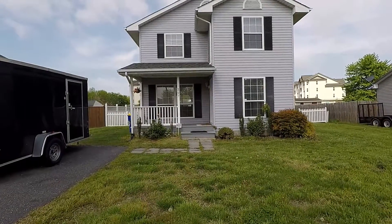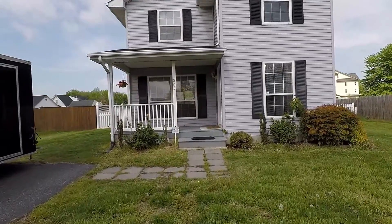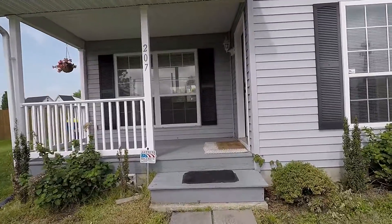Welcome! We're here at 207 Duke Street, a fantastic three-bed, two-and-a-half bath, single-family home over the Bay Bridge here in Stevensville.